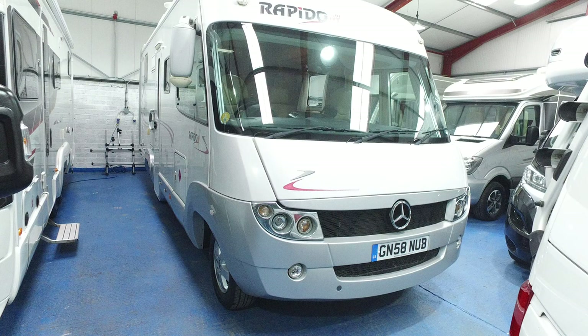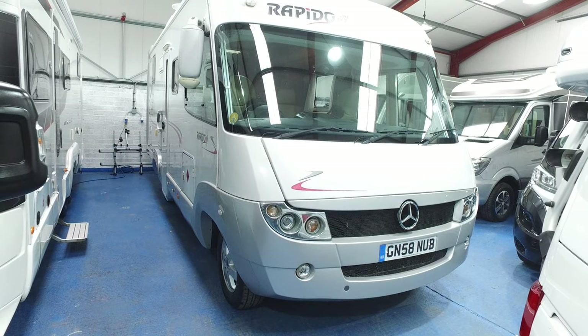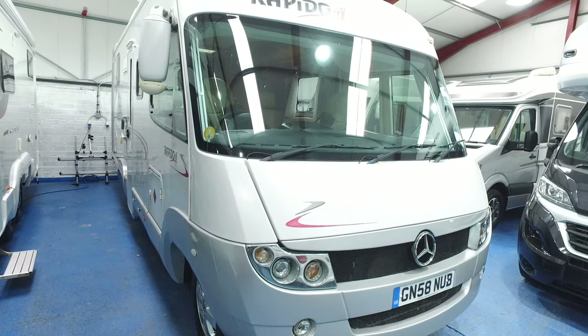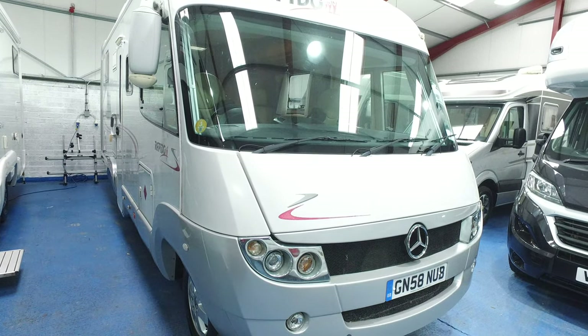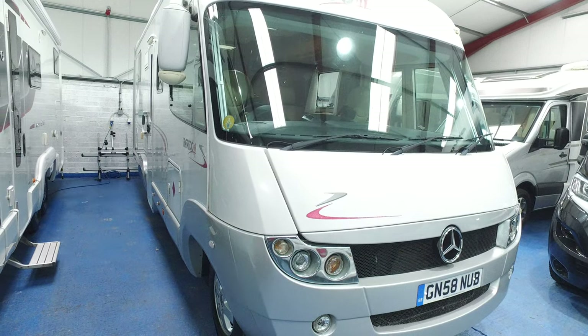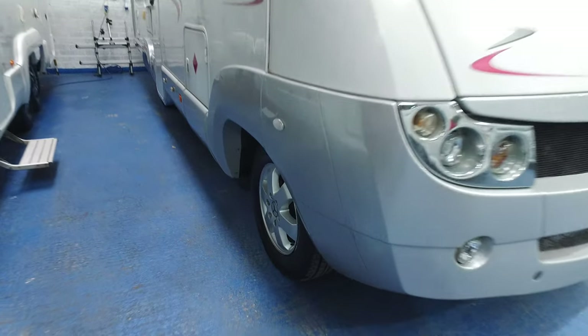This is running on the Mercedes Sprinter automatic, and as I said, specification is very high on it. It's a one owner from new, it has a very extensive service history, and it's very shiny because we've had the whole thing mopped and polished — it's quite striking, to say the least.